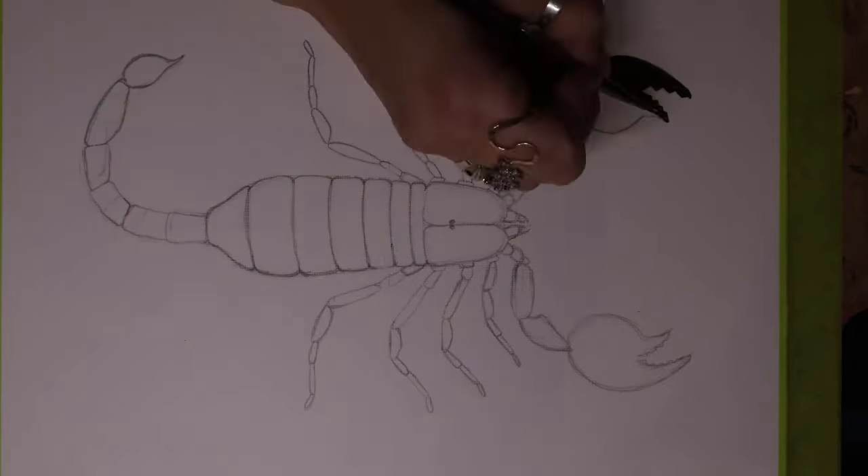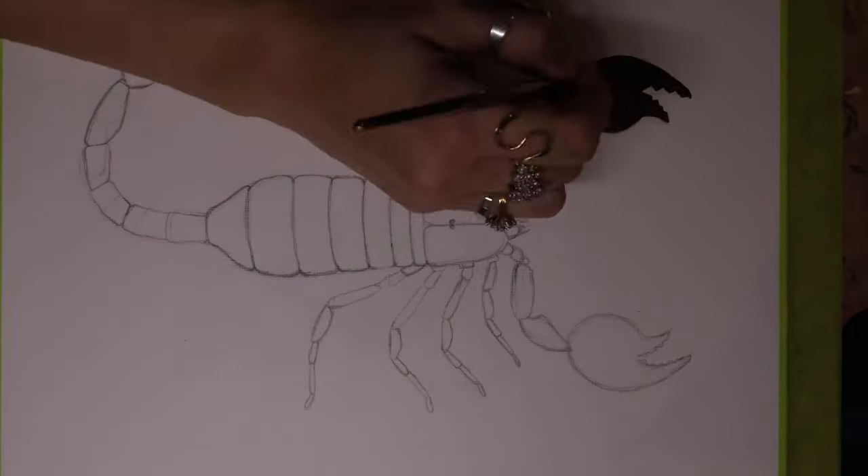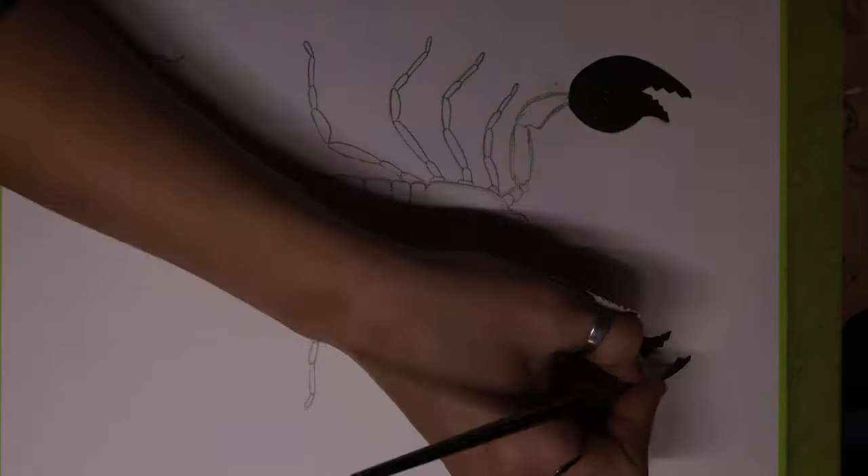Hi! Thanks for joining me. I'm Tiffany and today I'll be painting a scorpion.